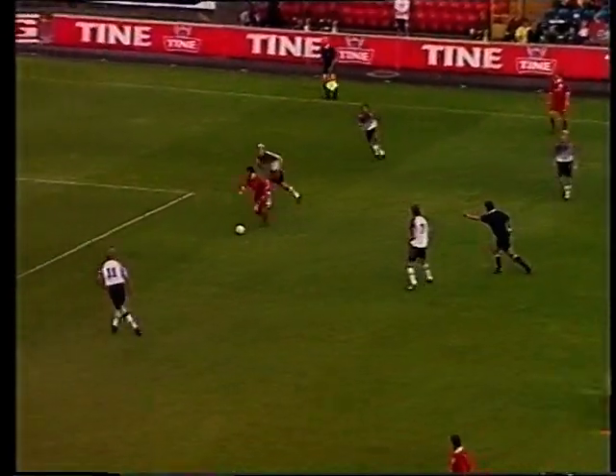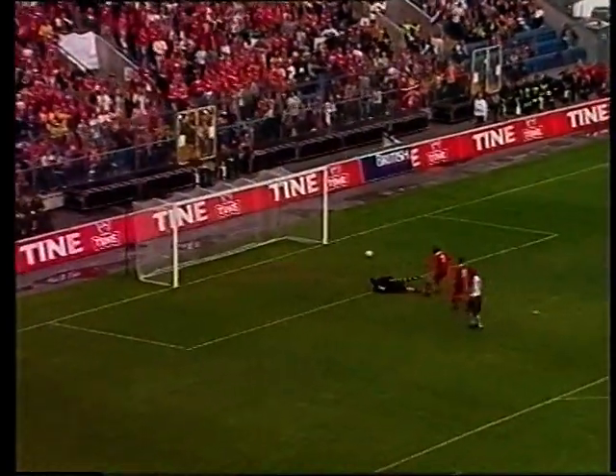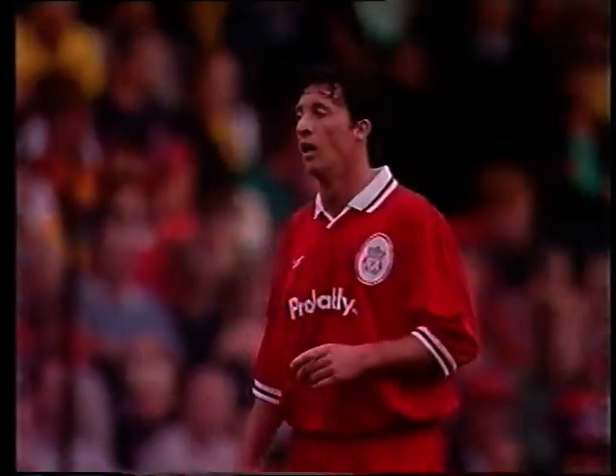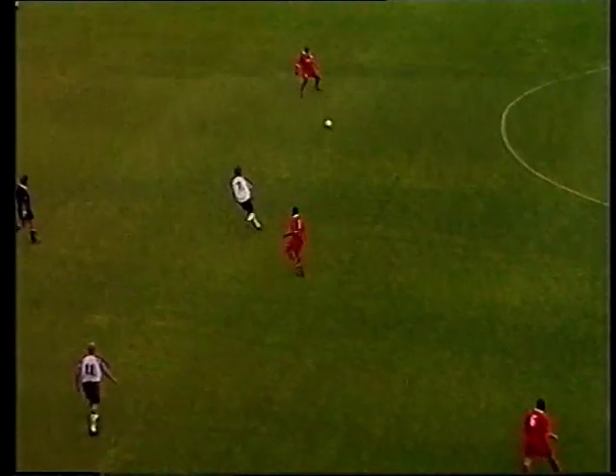Fowler turns it on to his favoured left foot — oh, cracked one in. Confident start to the season from Robbie Fowler.